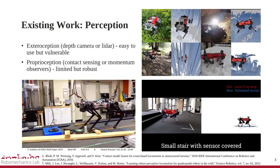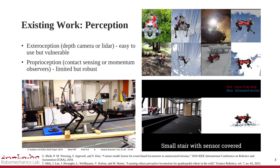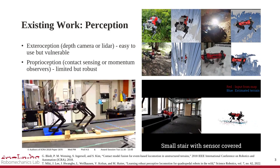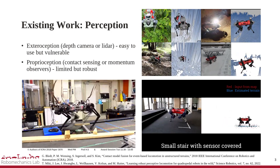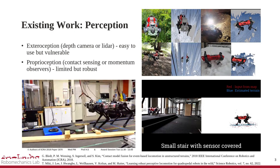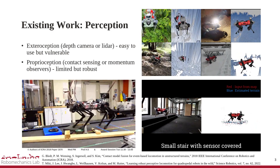One common approach to improving performance on rough terrain is to leverage perception to aid controllers such as hybrid RL. Exteroceptive sensors such as depth cameras or lidars are easy to deploy, but the created map may not be perfect due to environmental factors. Meanwhile, proprioception such as momentum observer-based contact sensing or learning-based terrain estimation has proven to be powerful and trustworthy.